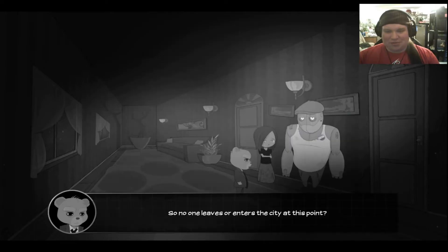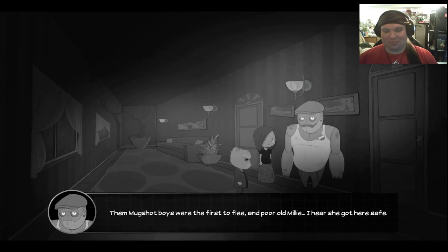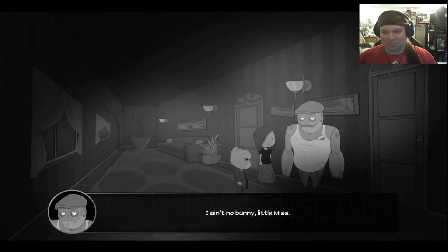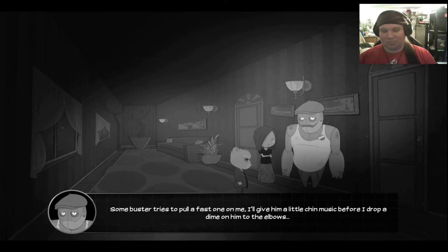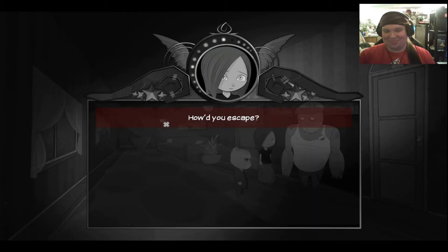So no one leaves or enters the city at this point? That's what the lockdown implies, Bear. Folks are still escaping, though. I hear some of them got here through the tunnels. Them mugshot boys were the first to flee. Them poor old Miller — I hear she got here safe. Yeah, she's fine. She's in my room, resting. Bless your kind heart, little miss. I'll stay here in the hallway and keep an eye out. Can you do it, Rust? You seem kind of tired. Some buster tries to pull a fast one on me, I'll give him a little chin music before I drop a dime on him. He's saying he can handle it — that's street for 'I'll beat his ass.' I really like Rusty. He's a cool character.